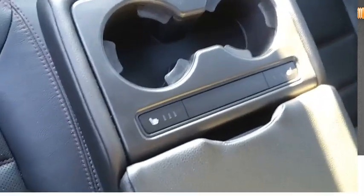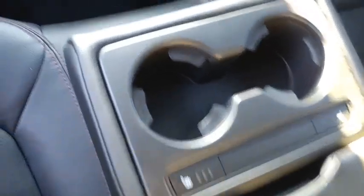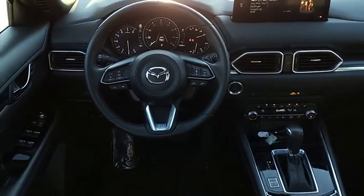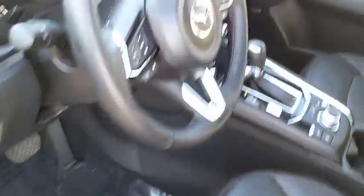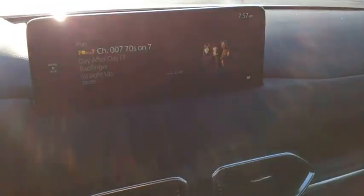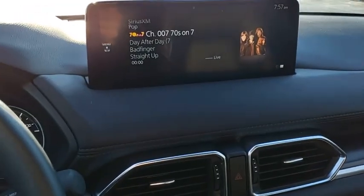With digital sound processing, a fuel-efficient engine, engaging driving experience, and daring styling, the Mazda CX-5 is a great choice for those seeking a sporty yet thrifty crossover SUV. Drive away with a great deal on this vehicle — call or stop in today.